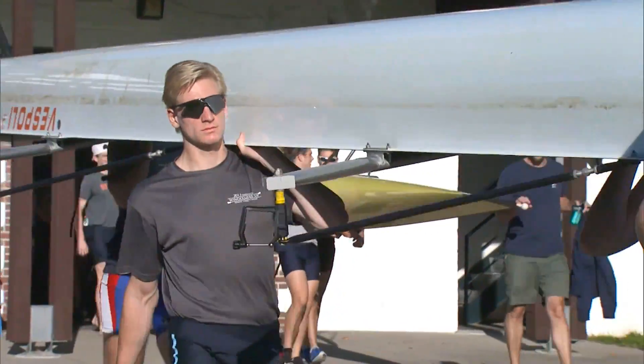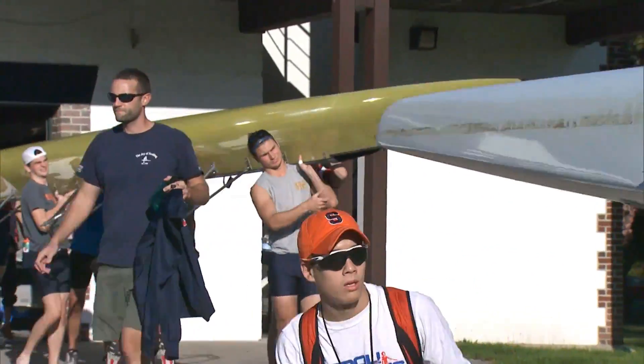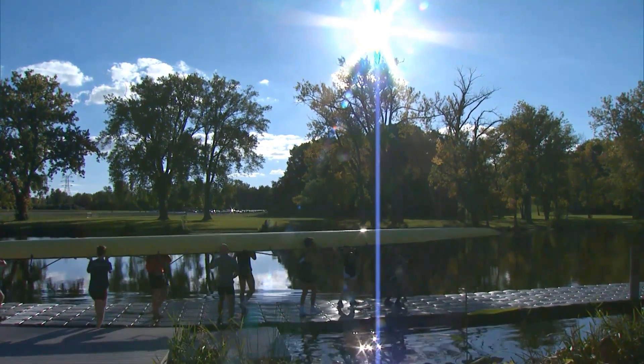We couldn't have asked for better weather for fall rowing so far. The weather's been fantastic — today it's sunny, not very much wind, so the water conditions have been great.